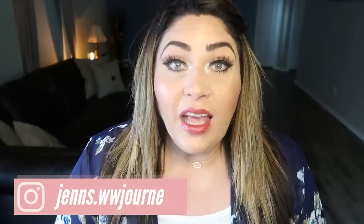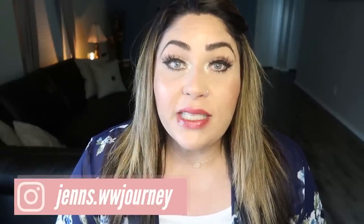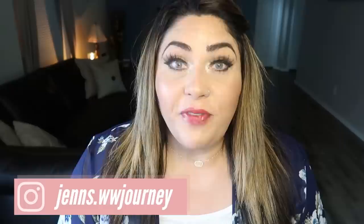Hi friends! Welcome back to my channel and welcome if you're new here. Can you believe July is already over? Where did it go? It flew by. But July was a fantastic month for favorites. I discovered some amazing food favorites, kitchen favorites, beauty favorites. I have lots of favorites coming your way. So without further ado, let's jump right into my July favorites.